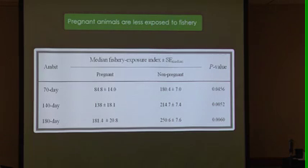When we asked the question of whether pregnant animals are exposed to the fishery differently, we found that indeed they were, and it was quite dramatic. Here are the three windows — 70, 140, and 180 days. In each case, pregnant animals had much lower fishery exposure indices than the non-pregnant ones.